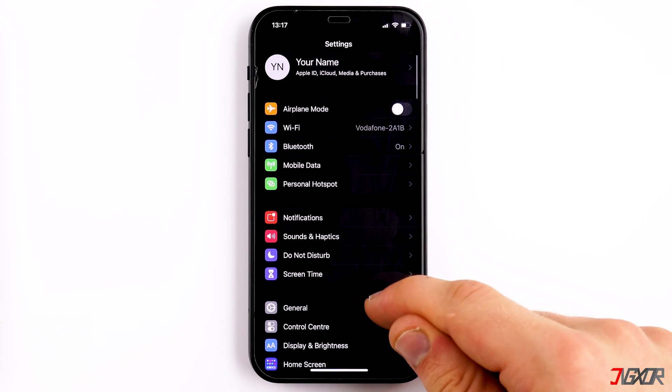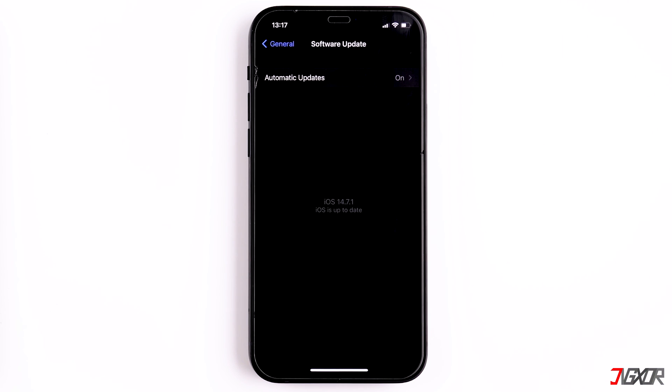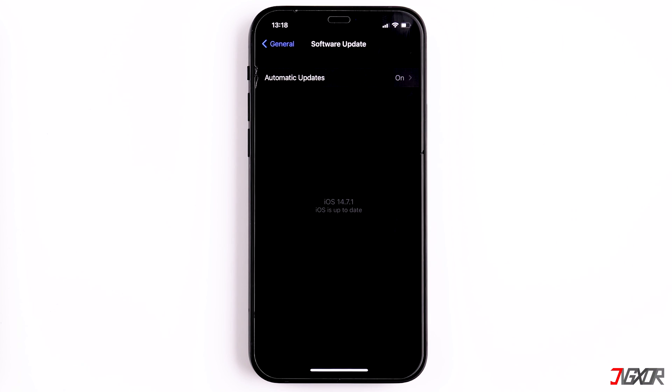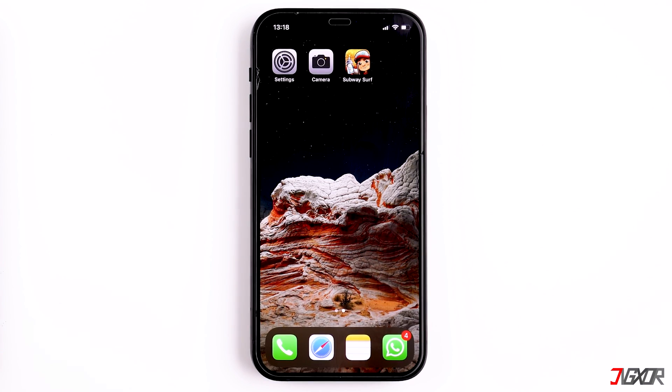If your iPhone is constantly too warm, check your settings for a software update. Go to General, then to Software Update, and check whether you have the latest iOS version installed. Maybe Apple has fixed a bug in a newer iOS version that was causing this problem.